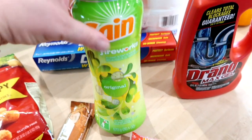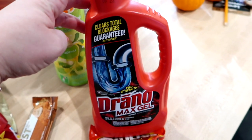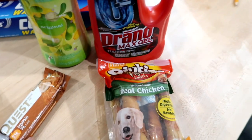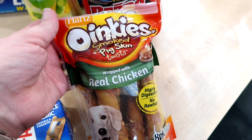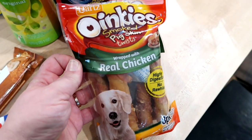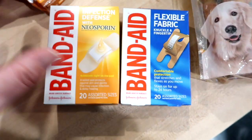I got some Drano because my upstairs bathroom sink has been draining slowly — I'm sure there's a glob of hair down there. I also grabbed some smoked pig skin chews for Murphy, our dog. I like to keep these on hand because they take longer for him to chew, which keeps him occupied longer.